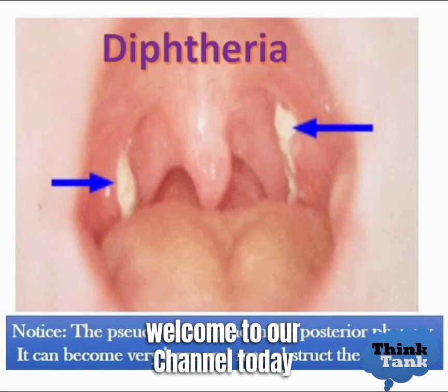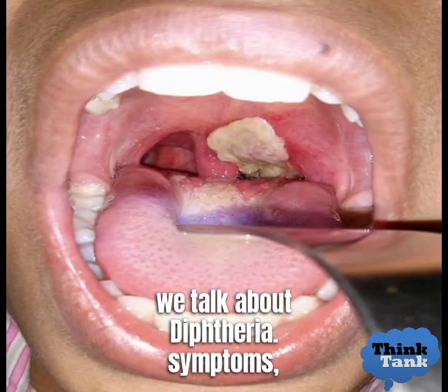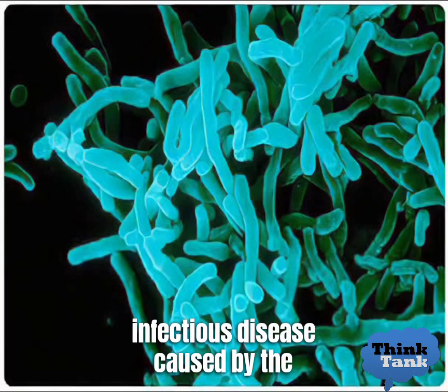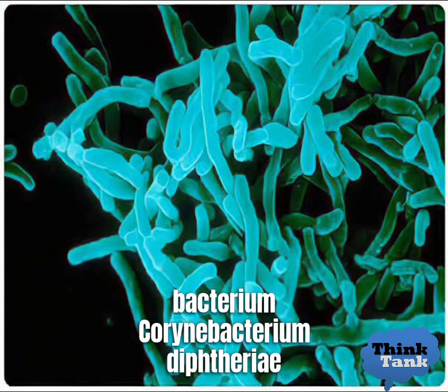Welcome to our channel. Today we talk about diphtheria — symptoms, prevention and cure. Diphtheria is an infectious disease caused by the bacterium Corynebacterium diphtheriae.